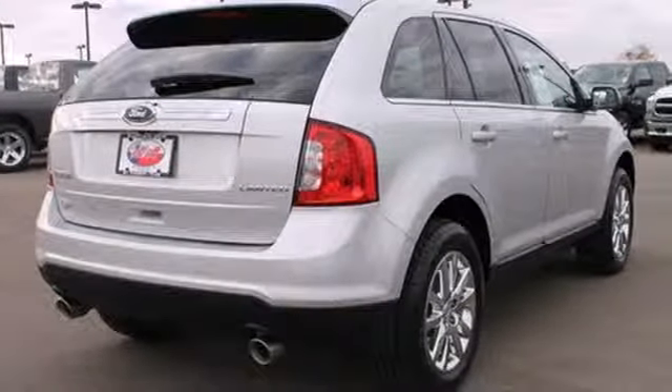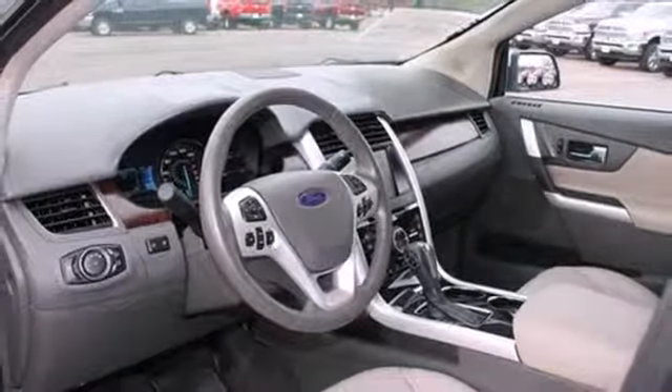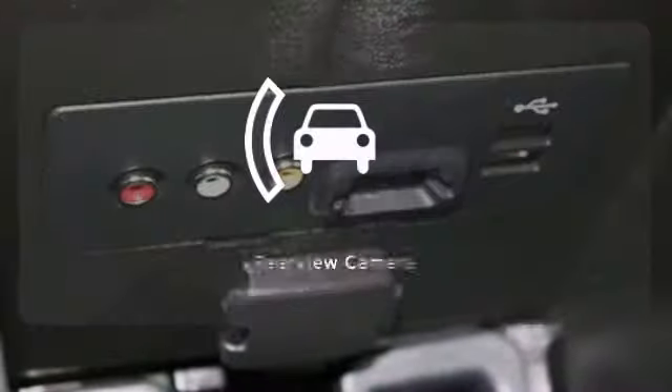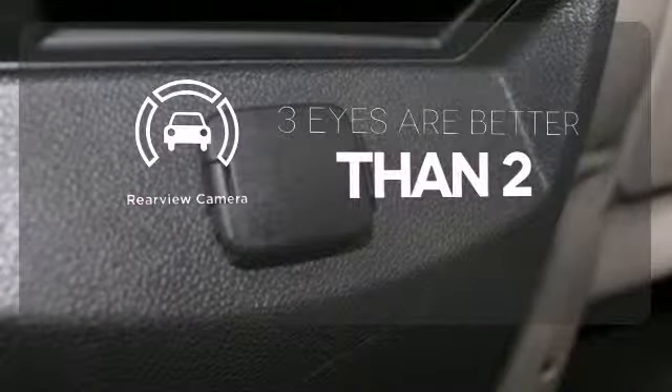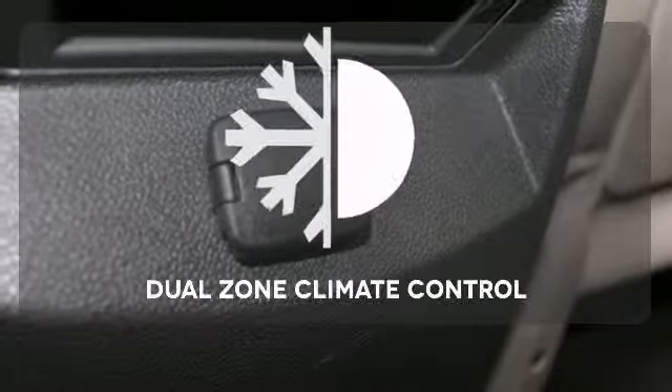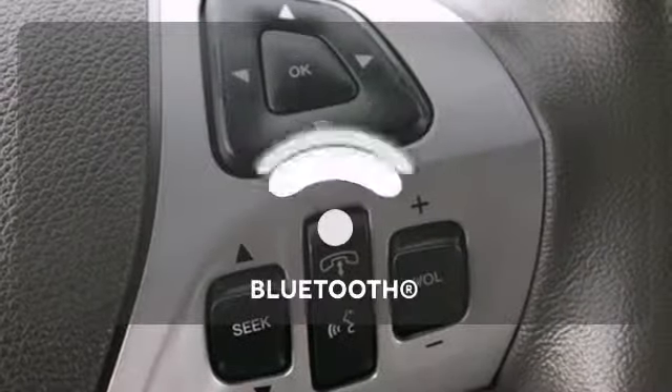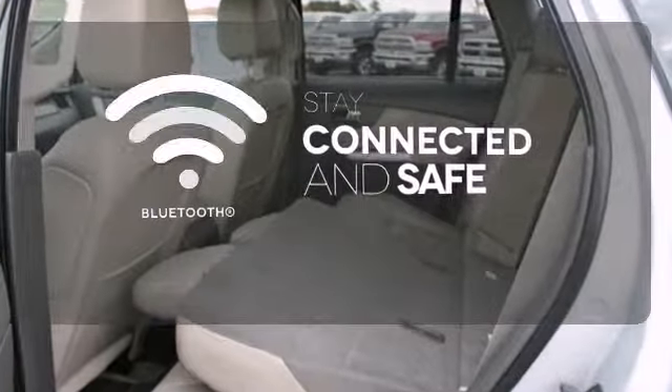The multiple airbags, electronic stability control, and multi-function steering wheel ensure that this Ford is also safe and reliable. The backup camera gives you a clear picture of what's behind you. No one will complain about the temperature with the dual zone climate control. Bluetooth wireless technology keeps you in command and in touch.